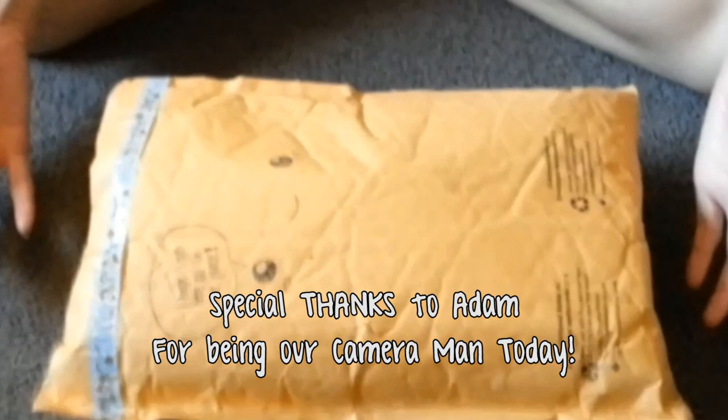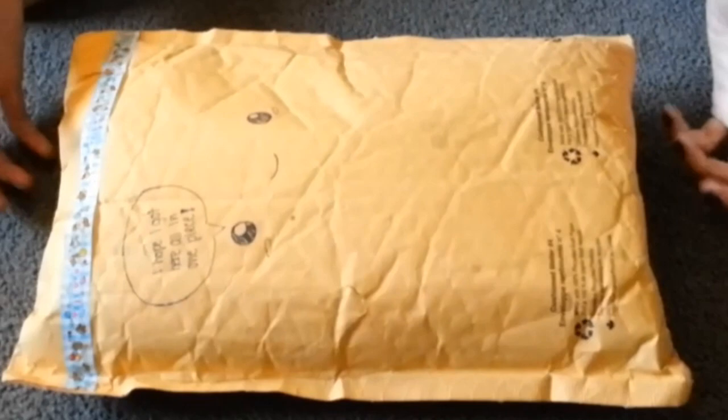Hi guys, this is Ellie and today I'm going to be showing you guys what I got in the mail in my P.O. box. So as you guys remember, the Hamster Ninja had a contest and I was able to win the prize. And so here it is. She was also nice enough to add a little bit extra to the package, so you might see some other things aside from the contest prizes.